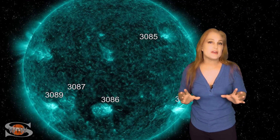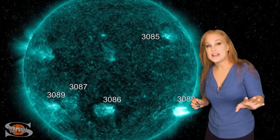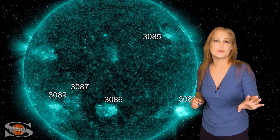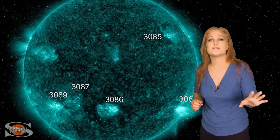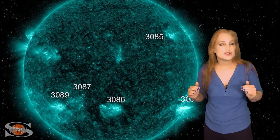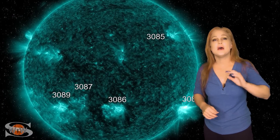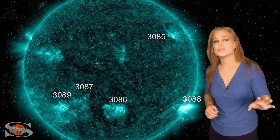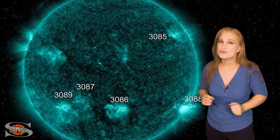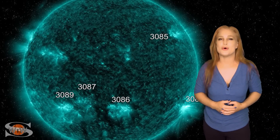Just when we think we're getting a reprieve, region 3088 fires off its largest M-class flare yet. It also launches a fast solar storm that's moving what looks to be west of Earth. And now we find ourselves in a solar radiation storm. We've reached the S1 level, and it's going to likely continue to storm this way until that solar storm reaches Earth and passes by — but it goes to show that we just can't look away from these regions, even for a moment.